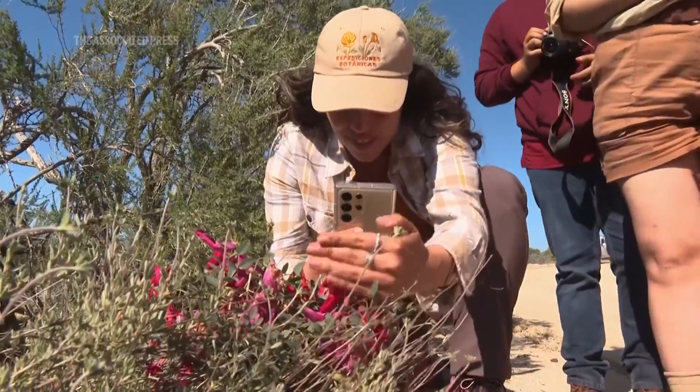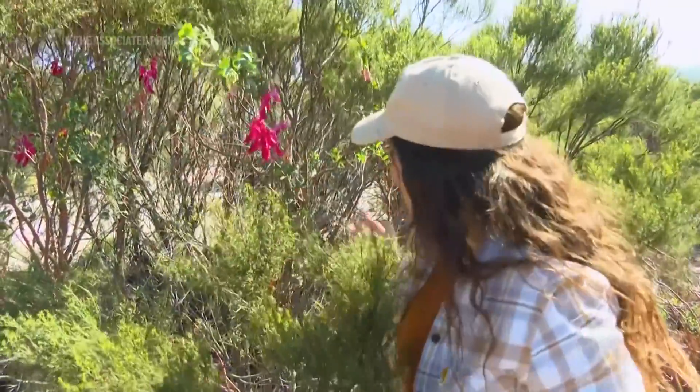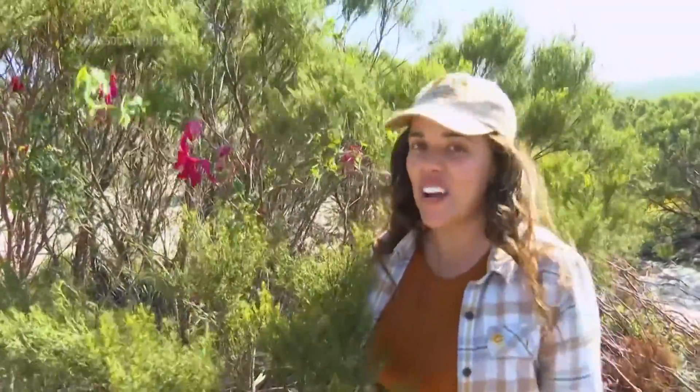We stopped because we saw the beautiful flowers — really big flowers — and we also have fruits that look like peas, like regular peas. This is a really cool plant, and I'm really, really happy for today.